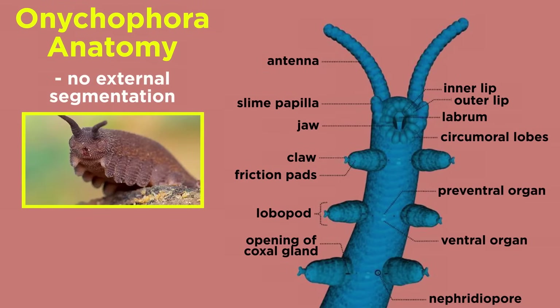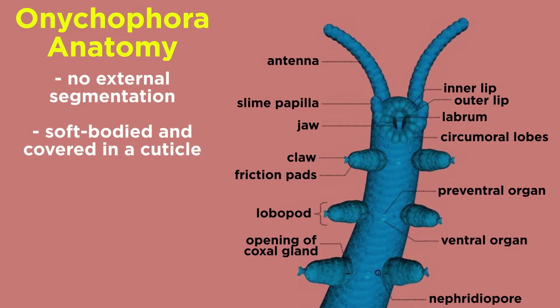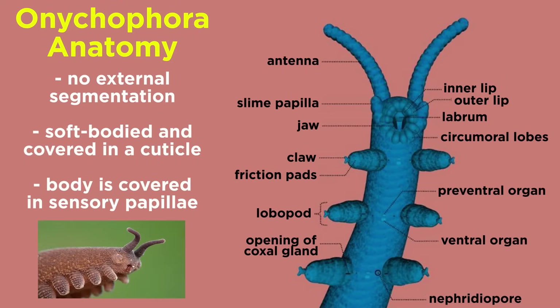In terms of external anatomy, though the onycophorans look quite a bit like walking worms or caterpillars, they do not show external segmentation except for their paired appendages. They are soft-bodied and covered in a thin, flexible cuticle that very much resembles an arthropod cuticle except that it never fully hardens, and it is shed in patches instead of all at once. Their entire body, including their stub feet, is covered by sensory papillae,